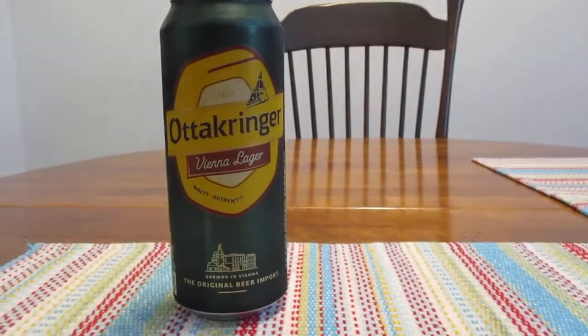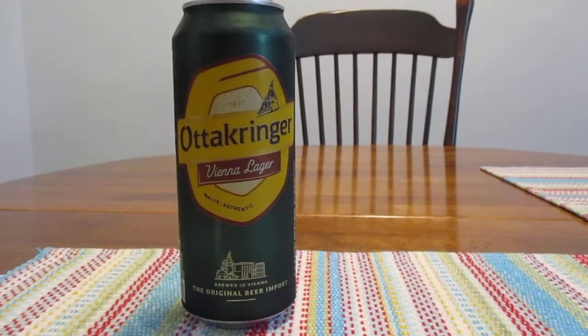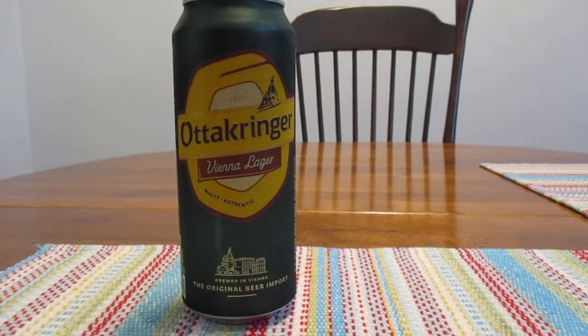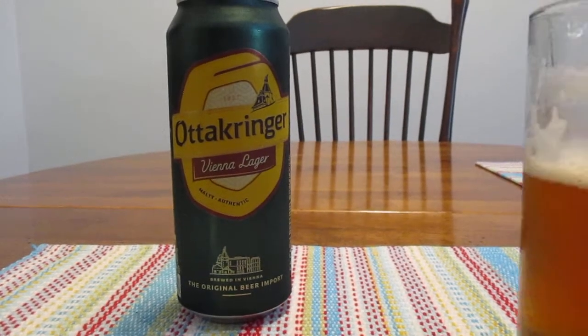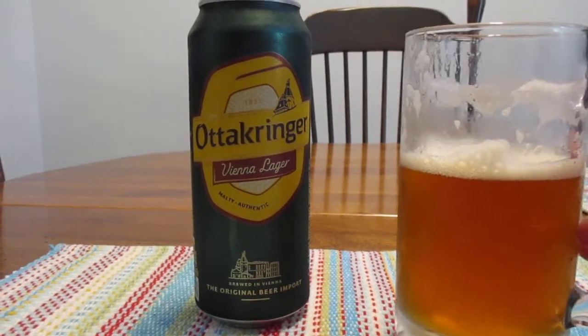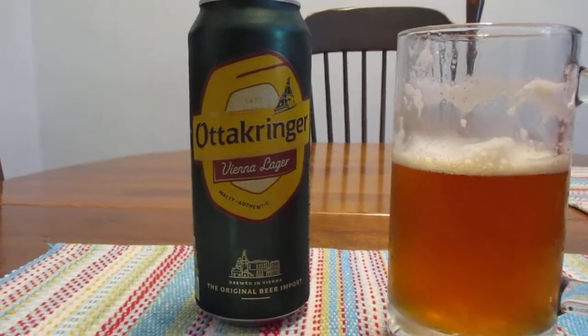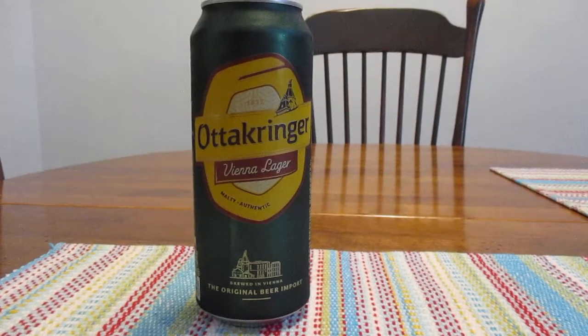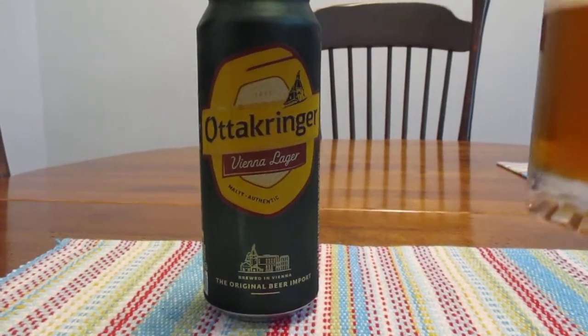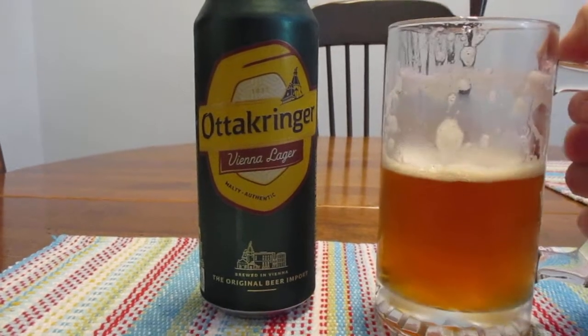So let's give her a shot. I think I like this. Yeah, I definitely like this.